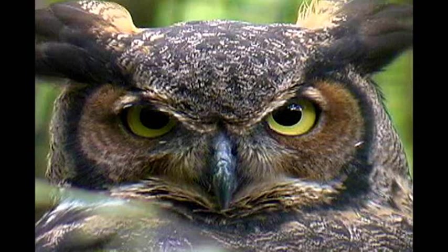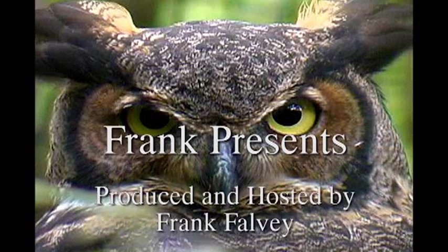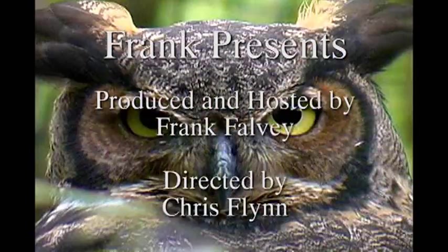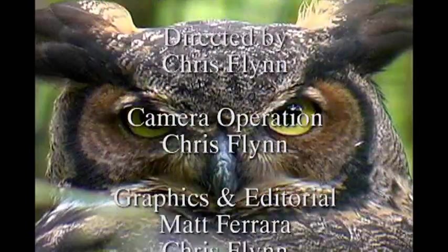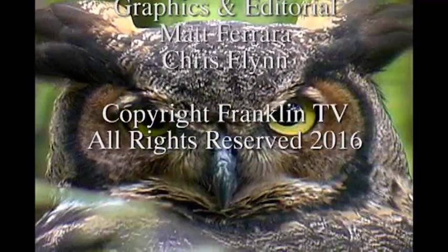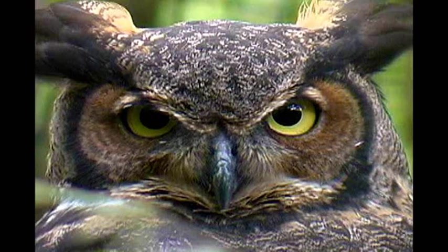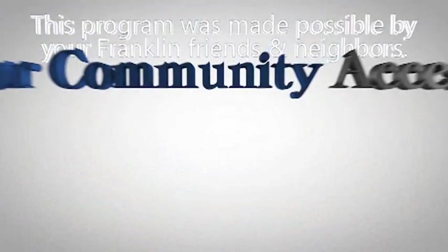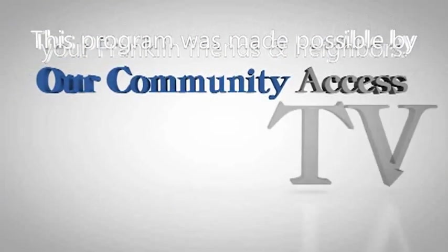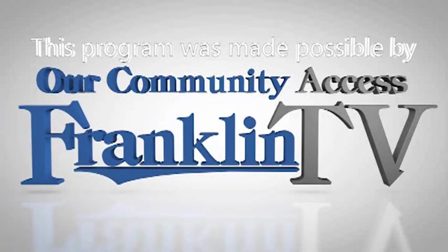Thank you. This program was made possible by your Franklin friends and neighbors — good folks, just like you. Thanks for supporting Franklin TV, and thanks for watching.